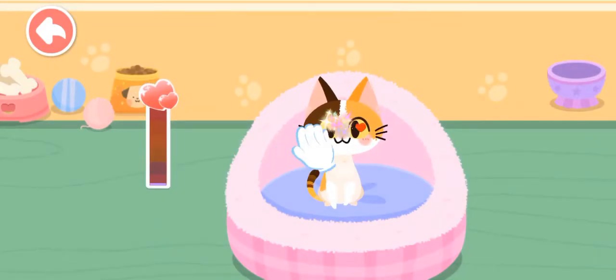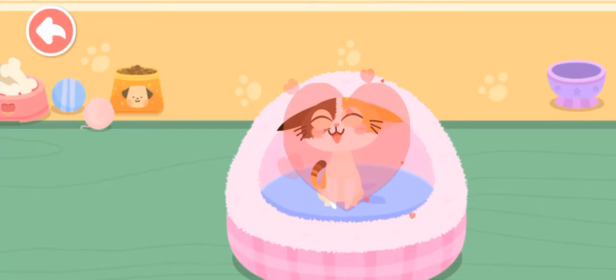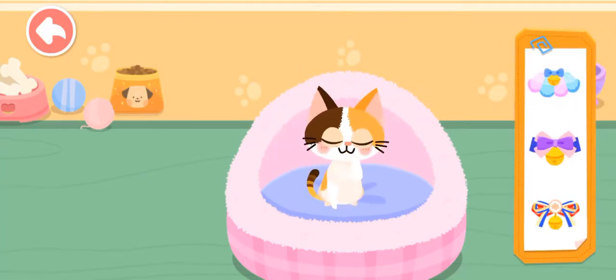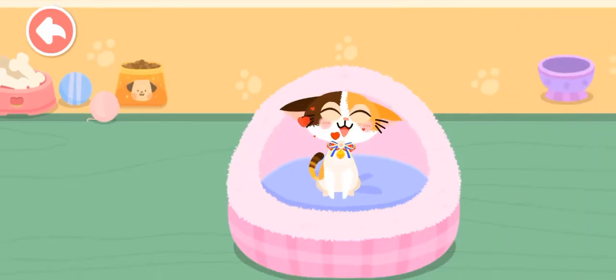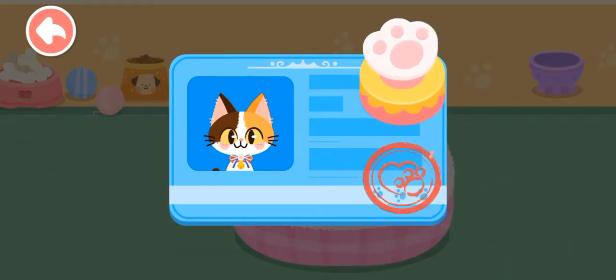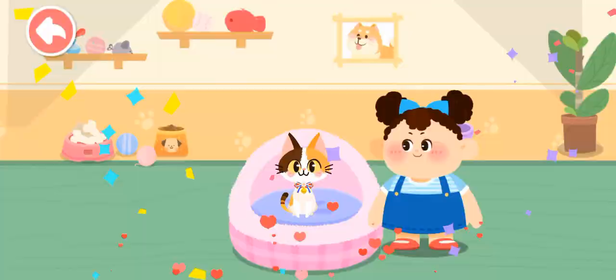Pet it and it'll be happy. It seems to be fond of you. Choose a delicate gift for it. Aim at this little animal and take a picture of it. Congratulations! You have become its owner. Please take good care of it.